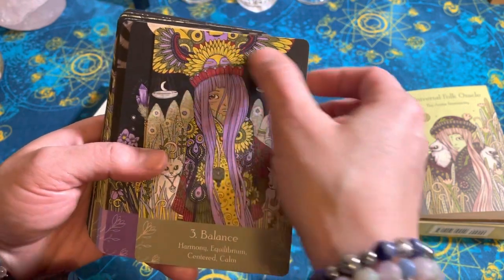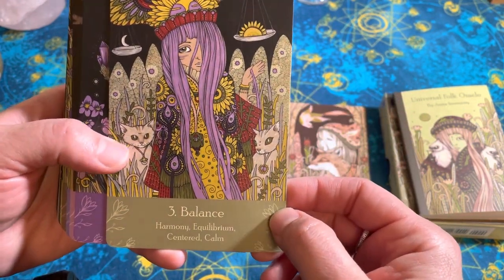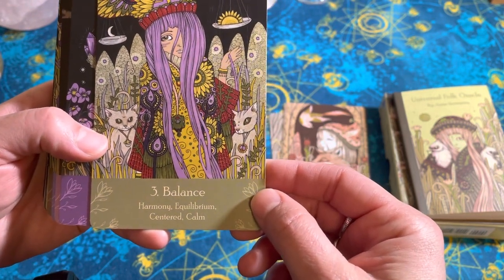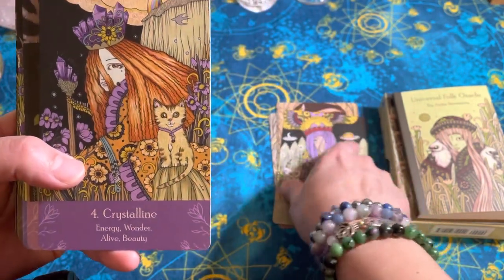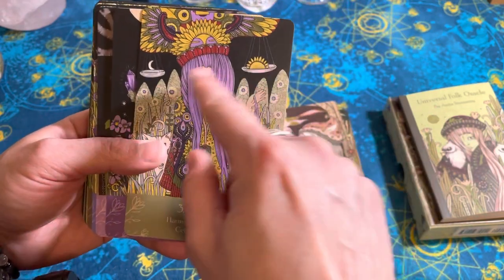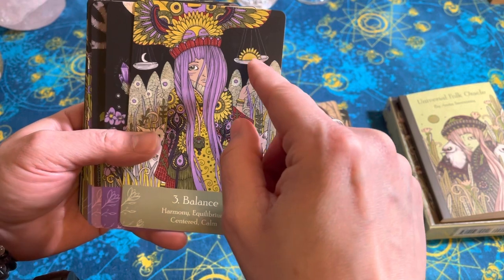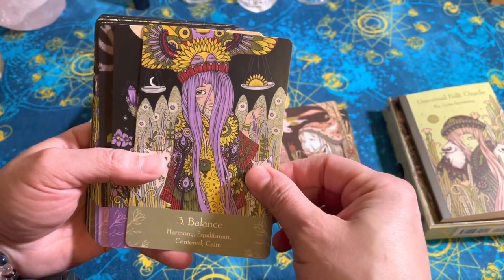Balance — she's got the scales. She's got cats with little different charms on their collars. We've got the sun and the moon — the masculine and feminine, the yin and the yang. I always want to do it backwards. And that amazing headdress there.